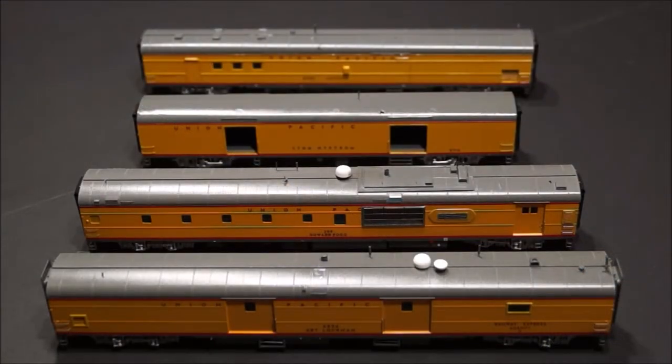In this video I'm going to be talking about the four cars in the Heritage Fleet dedicated to the UP STEAM program based in Cheyenne, Wyoming. From front to rear they are the Art Lockman, Howard Fogg, Lynn Nystrom, and Reed Jackson.